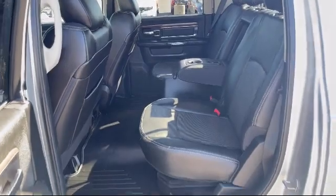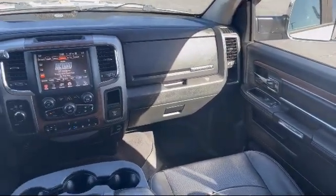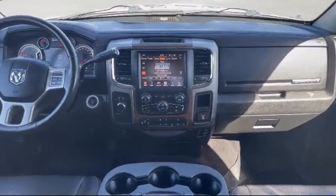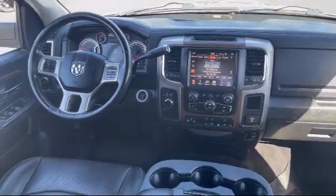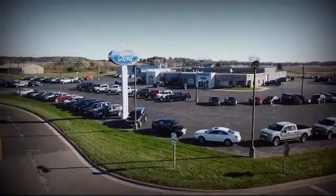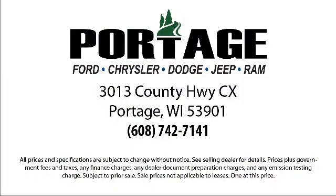We're located at 3013 County Highway CX in Portage. I'm here at Portage Ford.